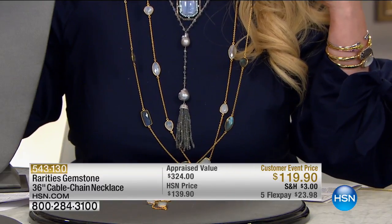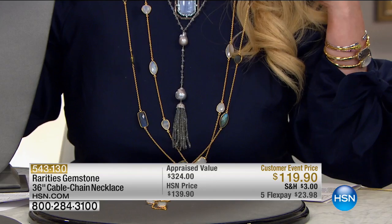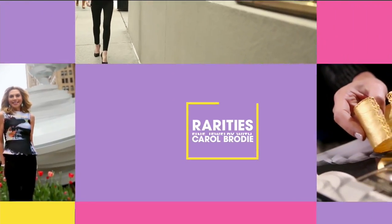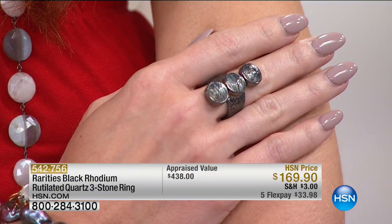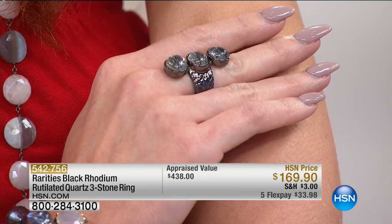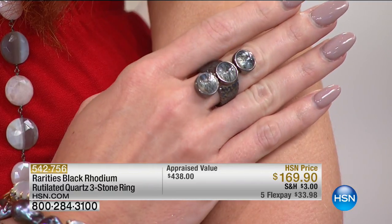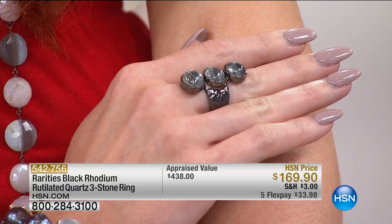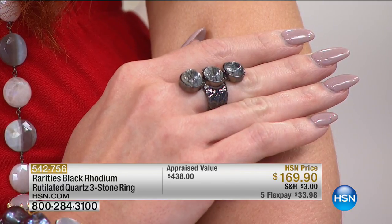We have the final few remaining. If you want the moonstone, you've got to be super quick. We also have the labradorite — gorgeous. Half the quantity went earlier, but a lot of you are just now tuning in. We'll maybe show you a look at that when we do the tassels coming up pretty shortly.